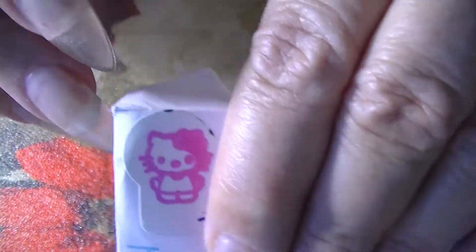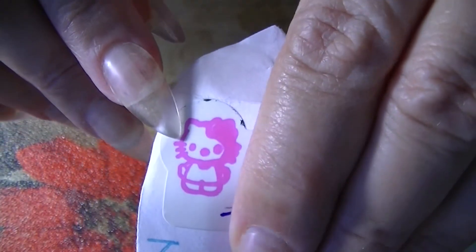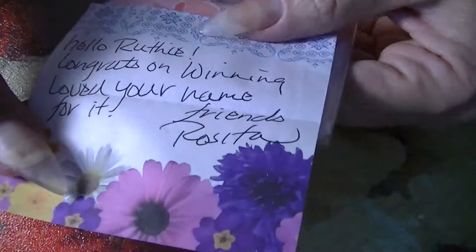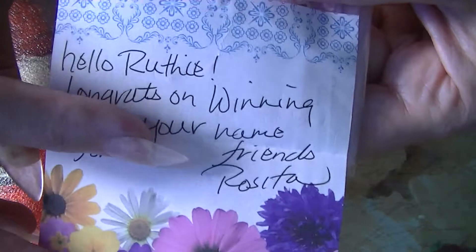Rosita Kale sent me this prize mail and look how cute it is — it's a Hello Kitty stamp address label. I love it, very cute! And hello Ruthie, congrats on winning — loved your name for it!